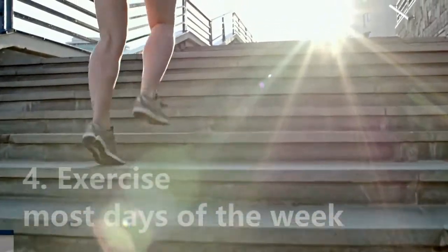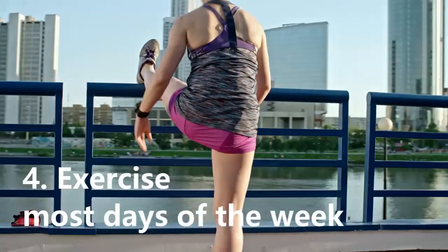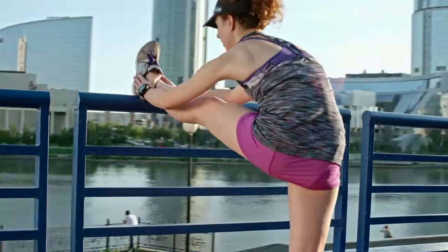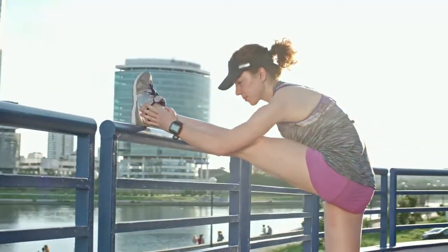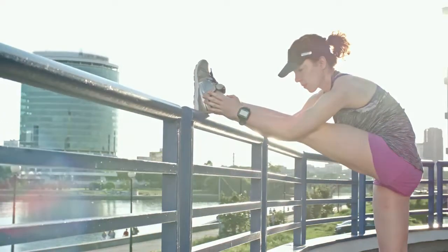4. Exercise most days of the week. Aim for at least 30 minutes of exercise on most days of the week. If you haven't been active lately, ask your doctor whether it's okay and start slowly.